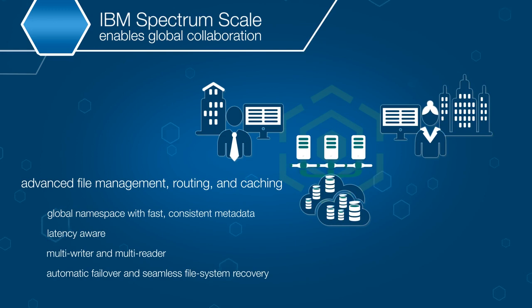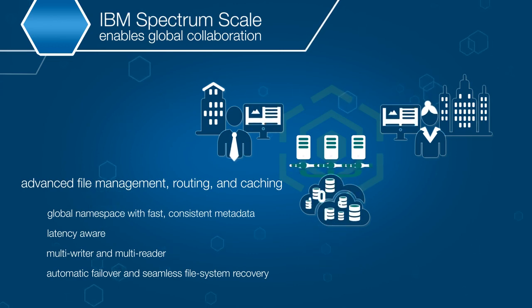organizations no longer need to move data into different specialty environments. Spectrum Scale places data where it's most accessible, so it's consistent across all locations and applications.